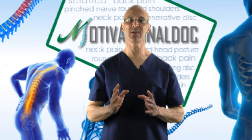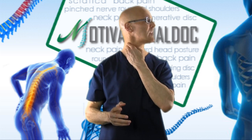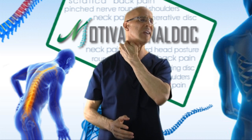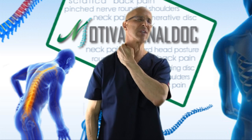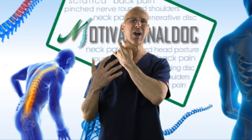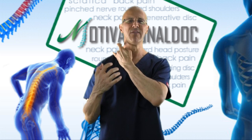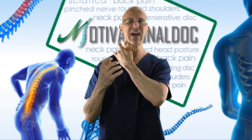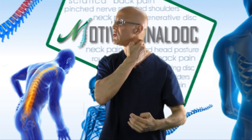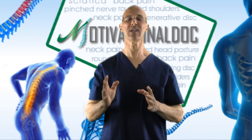The third test: go back behind the SCM muscle — turn your head, you'll feel a big muscle come out — take your fingers back in there and push in different spots. As you push, you may notice certain areas are very, very sensitive and very sore because you have inflammation of the scalene muscles. Go the other way and do the other side. Those are the three tests.